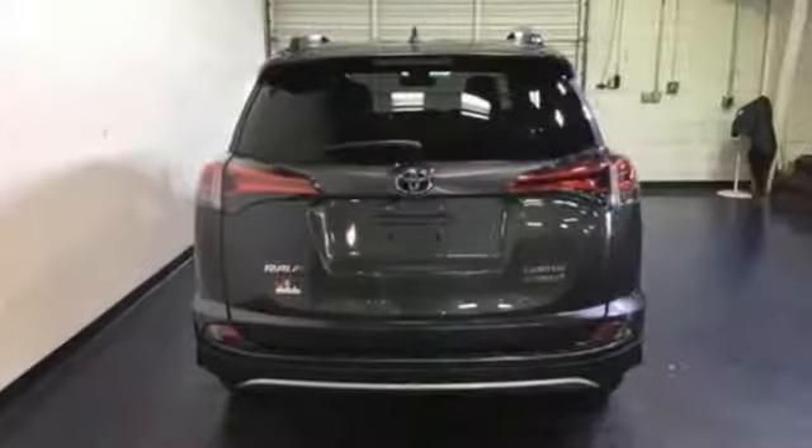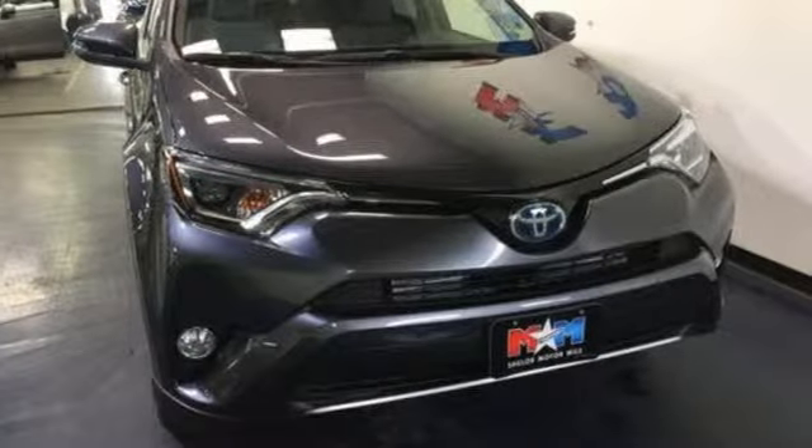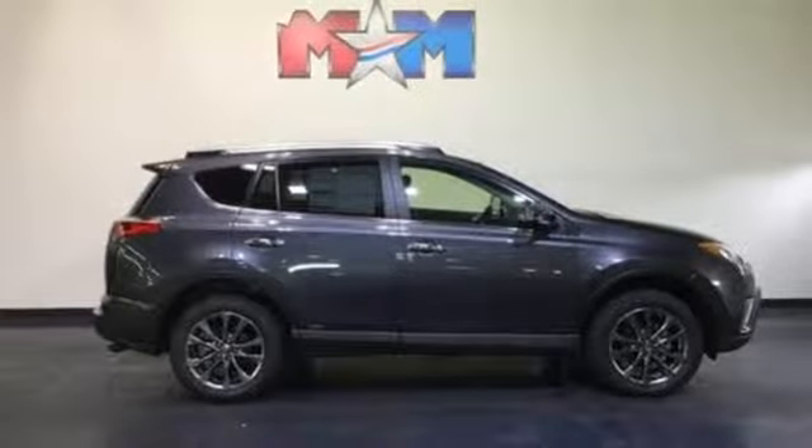Integrated navigation system with voice activation, Bluetooth, dual-zone climate control, front and rear parking sensors, three 12-volt power outlets, and front heated sports seats.